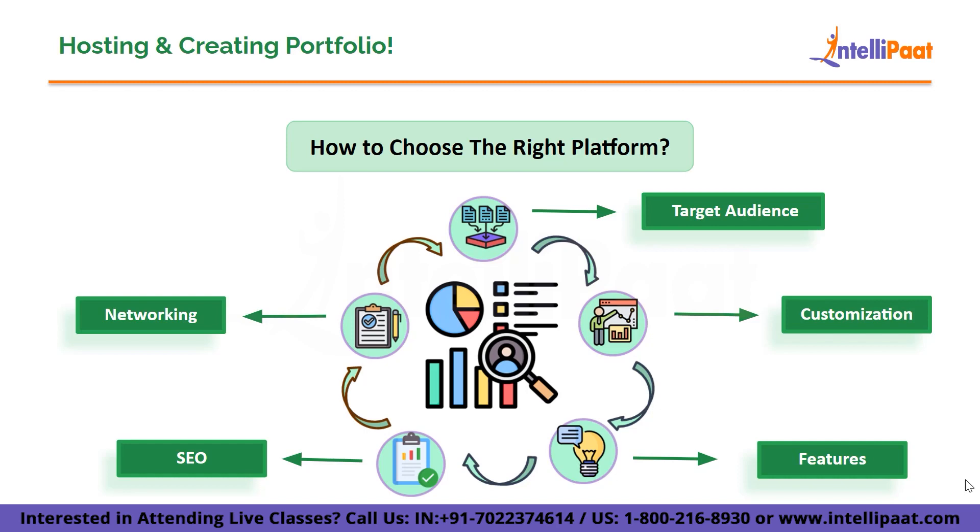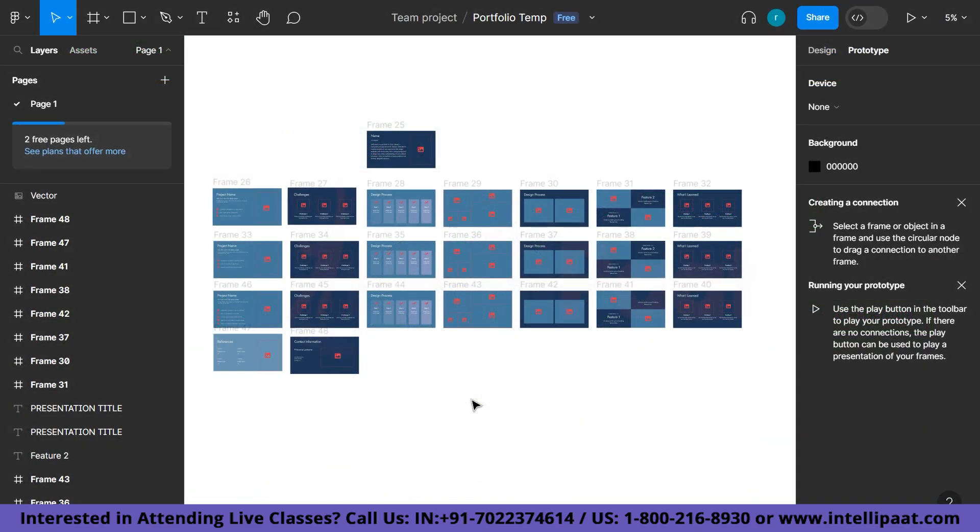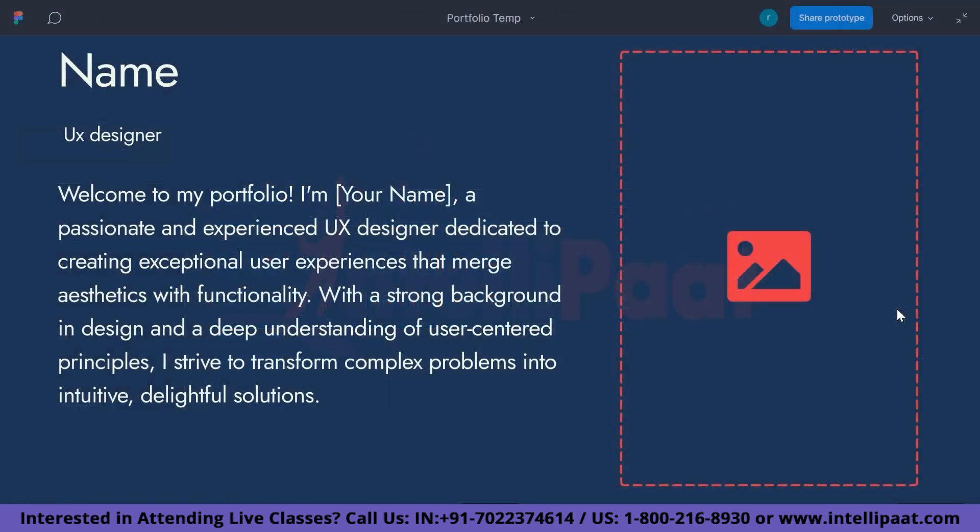Now let me quickly take you through the sample UX design portfolio that we have. We've moved to Figma — you can also use Adobe XD or whatever platform you like. For this video, I am using Figma to create a portfolio. This is the sample portfolio I have created for you. Let's have a deep look into it here, opened in preview mode.